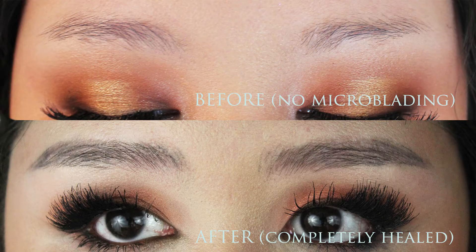Hey! So today is all about my experience with microblading the brows. This is what my brows look like now that they have been microbladed. Here is the amazing before and after. Honestly, this process has changed my life.